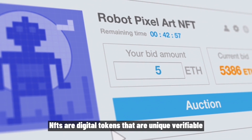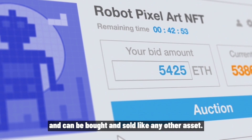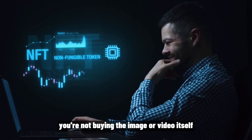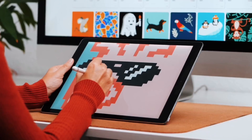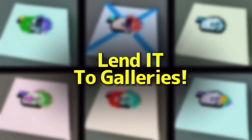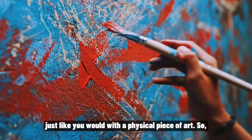NFTs are digital tokens that are unique, verifiable, and can be bought and sold like any other asset. When you buy an NFT, you're not buying the image or video itself, but the ownership rights to that piece of art. This means you can display it publicly, lend it to galleries, or sell it for a profit, just like you would with a physical piece of art.